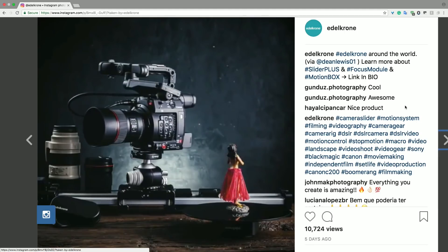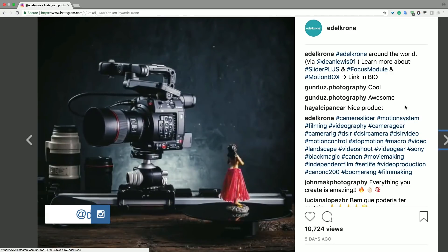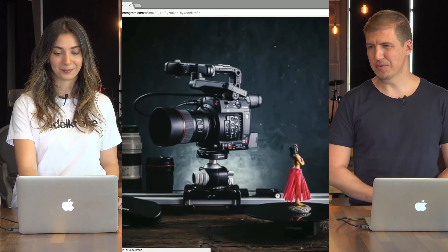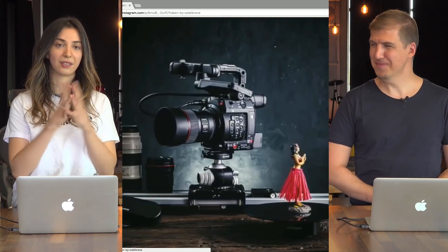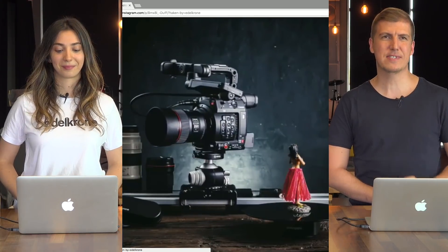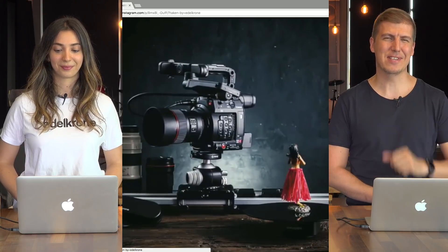Let's move on to the post of the week — the lucky user of the week. This week's winner is Dean Lewis. Congratulations Dean Lewis! Thank you for this amazing behind-the-scenes photo and footage. It's really nicely composed — the lighting, everything looks delicious and professional. It has great emphasis on motion control technology with the touch of that nice turning doll. Congratulations, and thank you Dean Lewis — you are the winner of $500 worth of store credit from us.